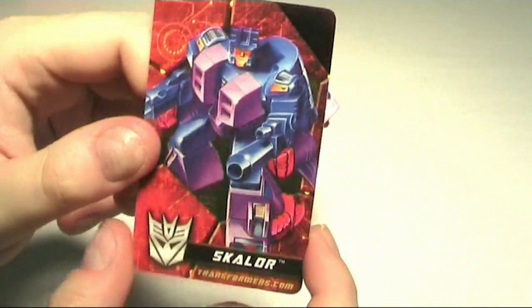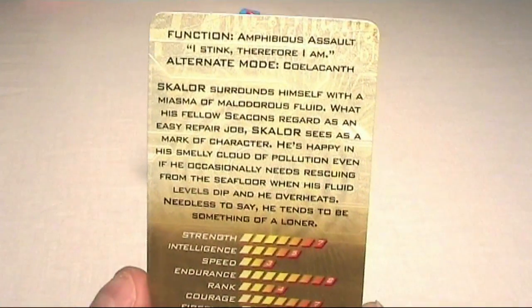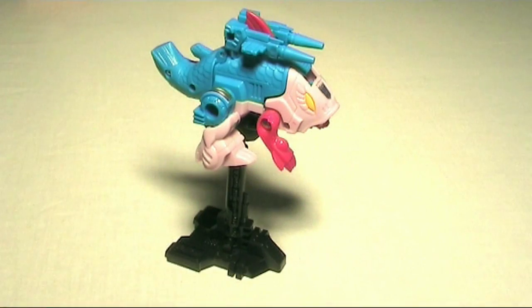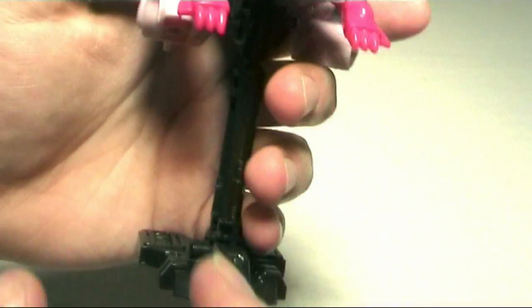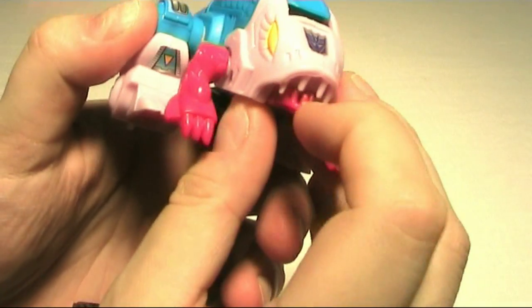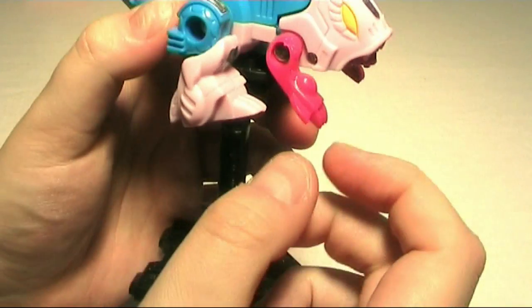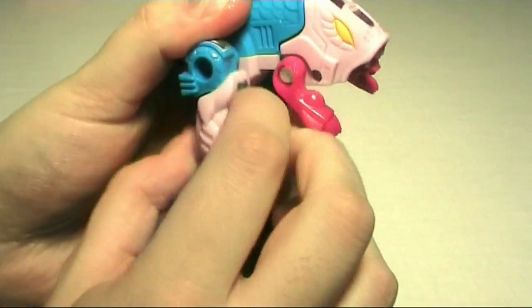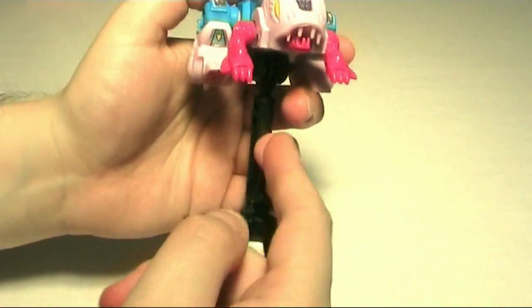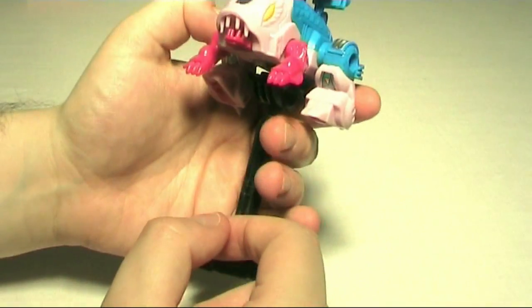Up next is Scalor. Scalor turns into a coelacanth — I always thought he was a piranha, but if the card says so, yeah, it's a coelacanth. Very nice looking. The jaw opens up, not very far. Arms move here and also here. Very cool — I like this figure. After Overbite, this is definitely my favorite.